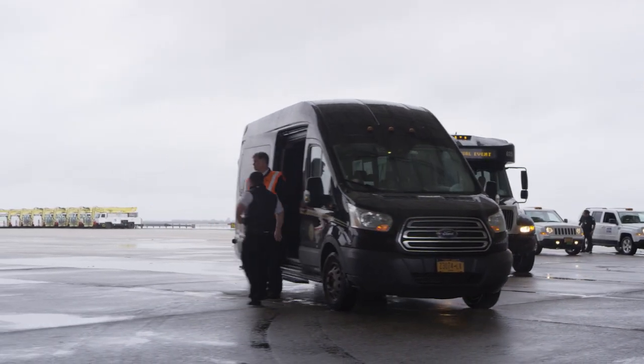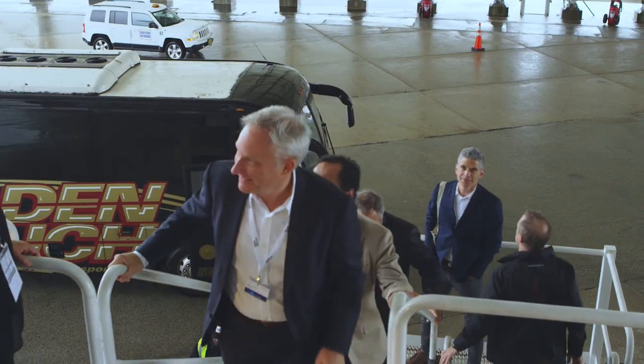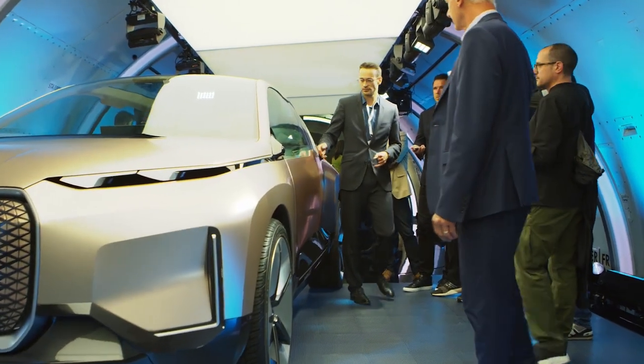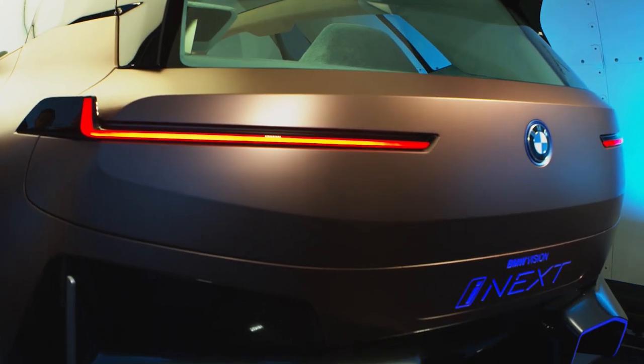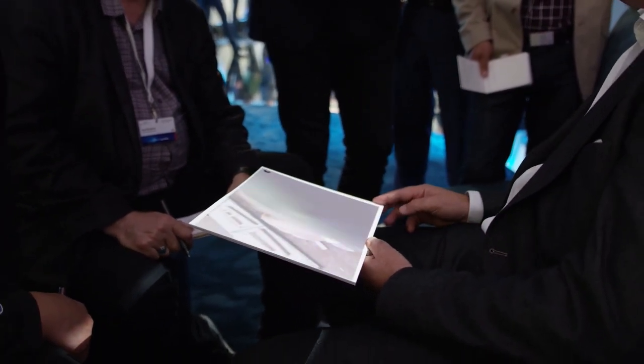Despite the weather, the journalists make it to the plane safe and dry. The head of BMW Group Design, Adrian von Hooydonk, presents the BMW Vision iNext to representatives of leading media: 'This car shows the next step in the design language for BMW i. It is a very clean, bold and sexy shape with very sharp lines — it looks like it was almost milled out of one block.' The BMW Vision iNext symbolically stands for setting off into a new age of sheer driving pleasure — highly automated, emission-free and completely connected.